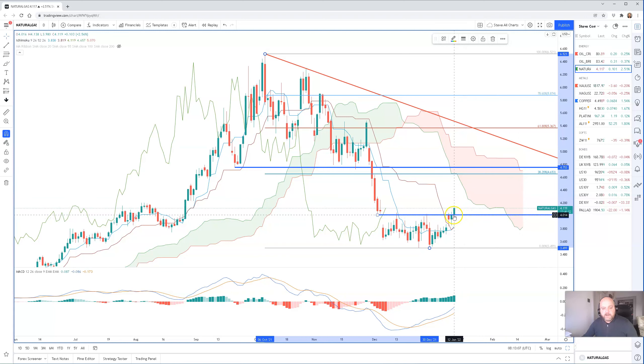For me, a close above $4.65 on the daily chart is very positive for natural gas. Thanks very much.